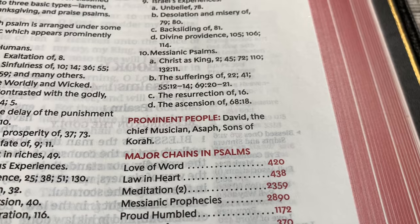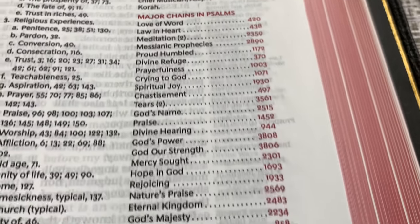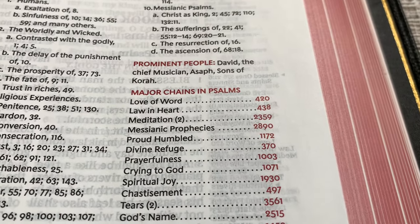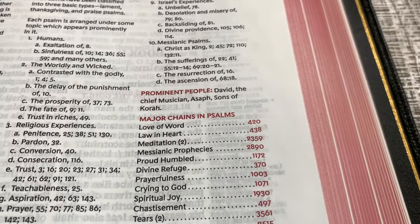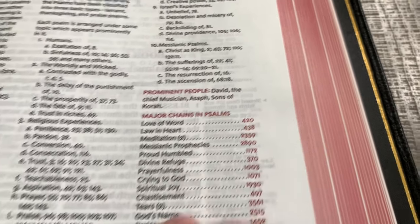Messianic Psalms, prominent people. And then you have major chains — so you have a lot of these major chains. You can go in the back, and I'll show you that in a moment. For example, love of word — that's chain number 420.